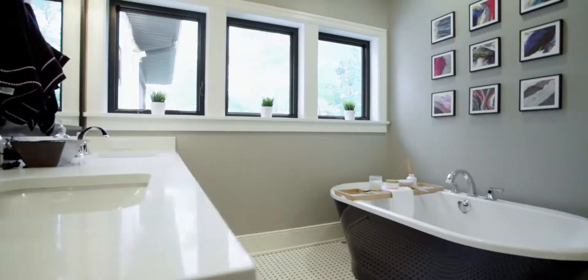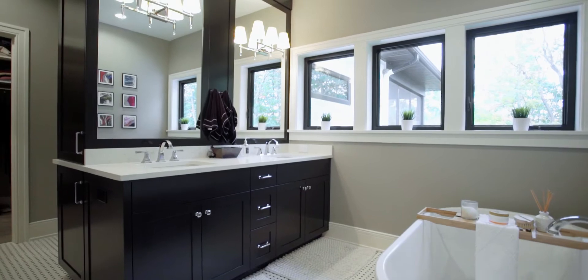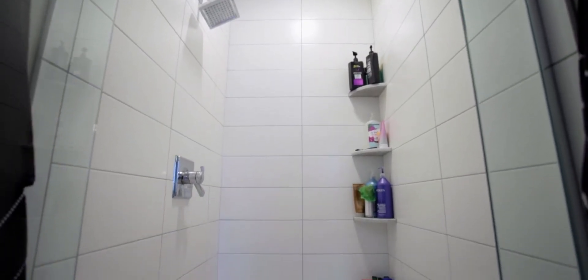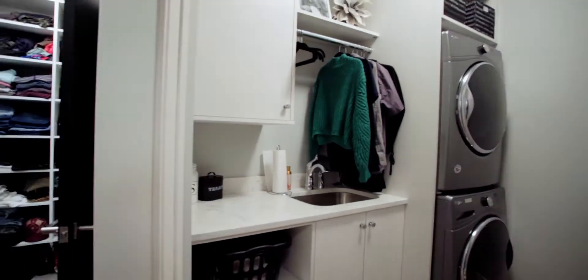Come on in here to the master bath. You've got this really cool tiled floor. Everything here has that white and black theme going on. You've got a double vanity and a soaking tub, which is just awesome. Over here you've got the shower, and then back here you've got your closet. This is all really well thought out, and it connects to the laundry area in the back.